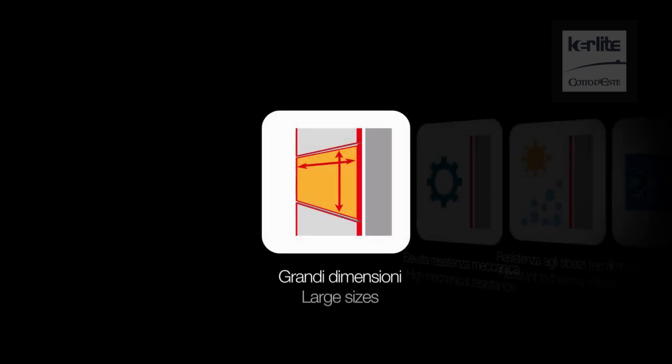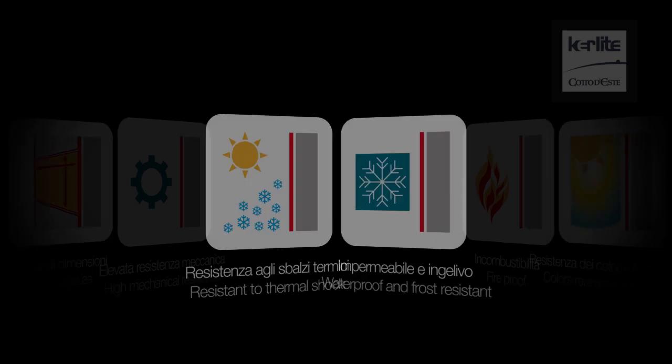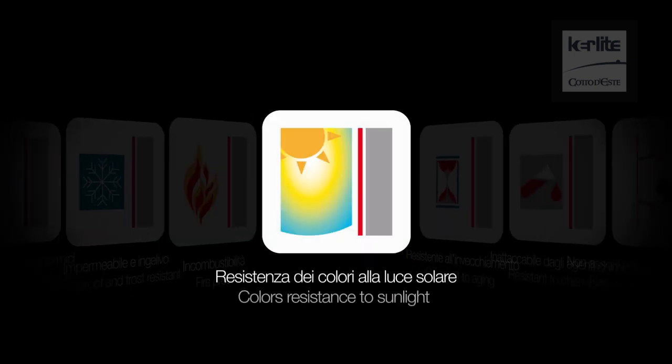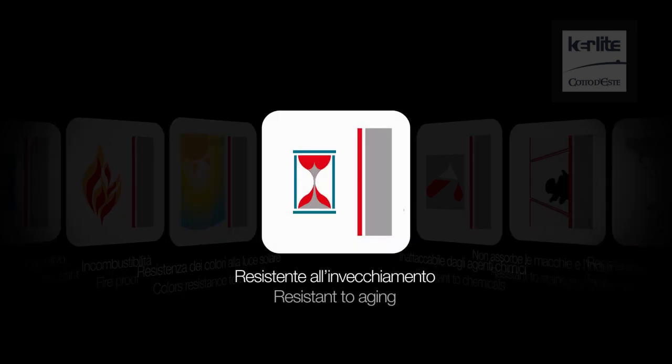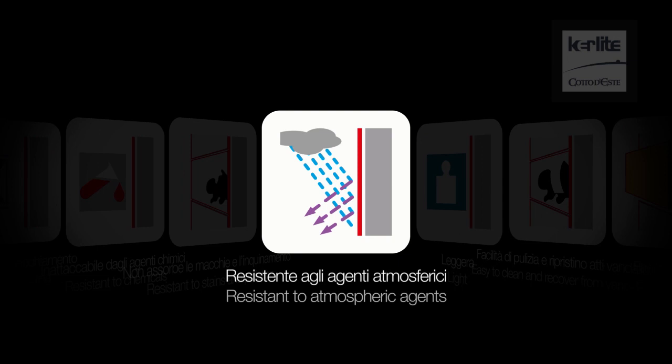Keralite, the result of cutting-edge technology, is produced in 300 by 100 cm slabs that are only 3 mm thick. Keralite slabs, with their technical characteristics and unique beauty, become an ideal solution for thermal insulation systems.